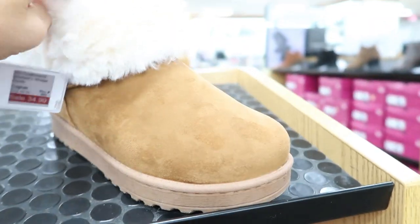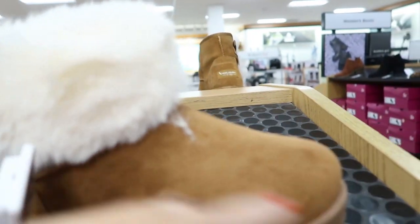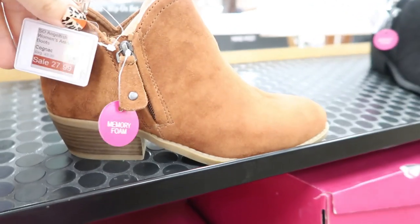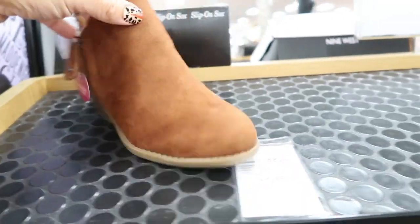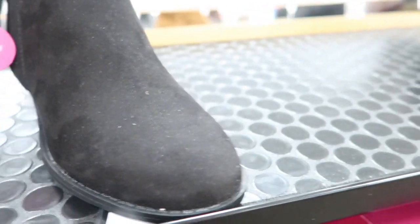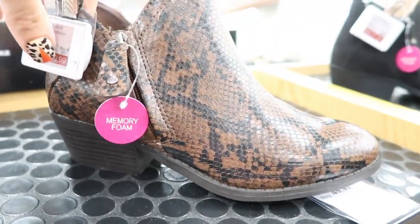These are $34.99. This is like a really soft fur and a fabric top. Lots of new cute boots from Seau — these are $27.99, they're a lower heel and have memory foam. I really like that cognac color, and there's black and leopard too.